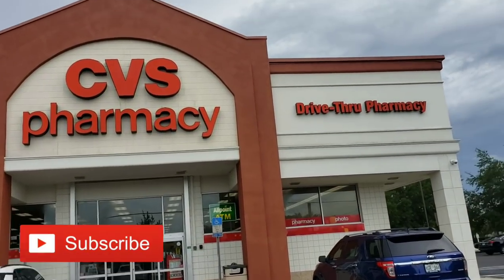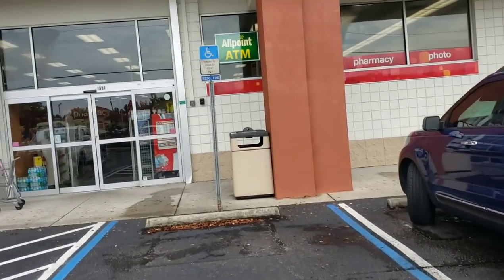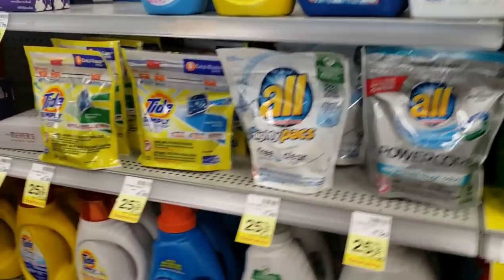What's up OCC gang, just a quick trip into CVS to look at the clearance they have. Nothing major, not doing any huge deals today, but they are starting to mark down clearance today and I want to see what's gonna be marked down.